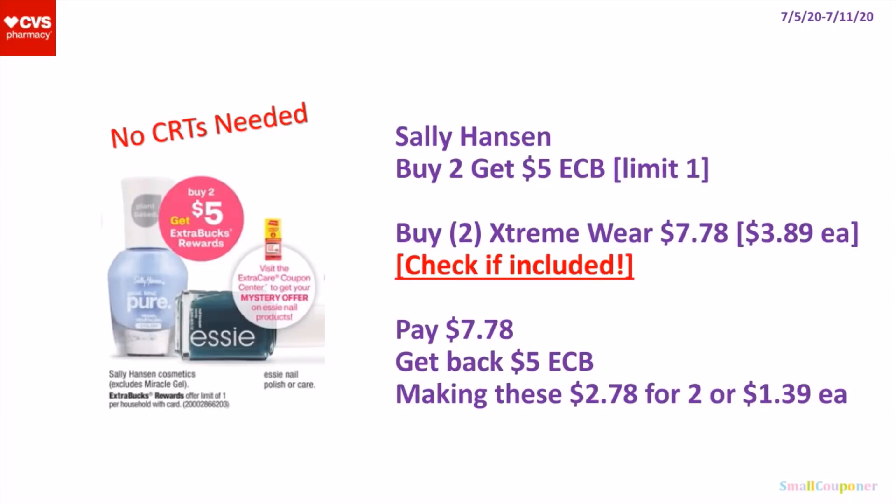So the Sally Hansen — these are buy 2, get a $5 extra buck. It's a limit of 1. So you can buy 2 of the Xtreme Wear for $3.89 each — 2 of them will be $7.78. You'll get back a $5 extra buck, making these $2.78 for 2 or $1.39 each. Make sure to check to see if these are included in the extra buck deal.